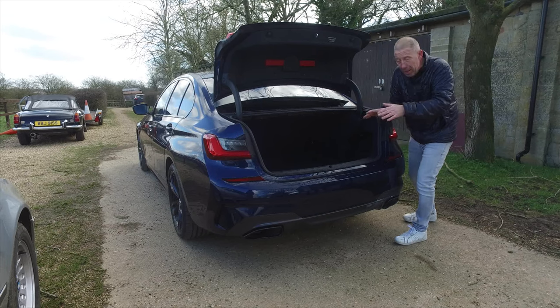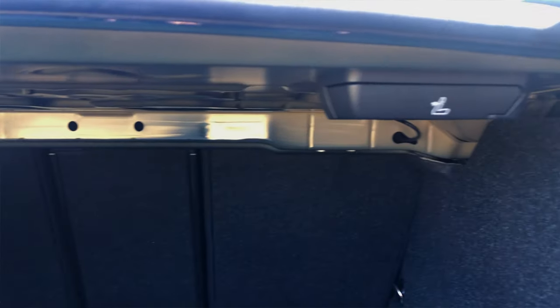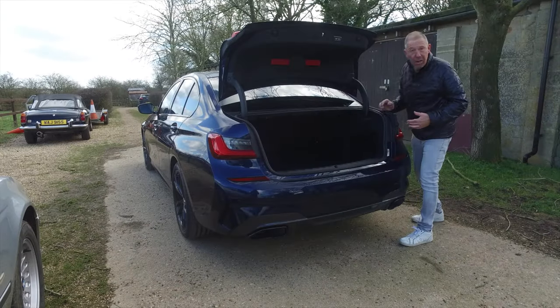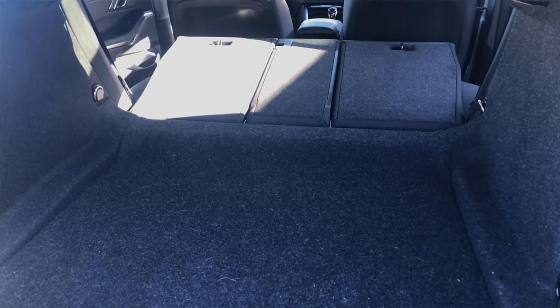Inside the back, if you need extra space there are a couple of levers, one either side, that allow you to fold those rear seats down — and you don't have to go around where the passengers are to do it. All in all, it's not only good-looking, it's practical and versatile.